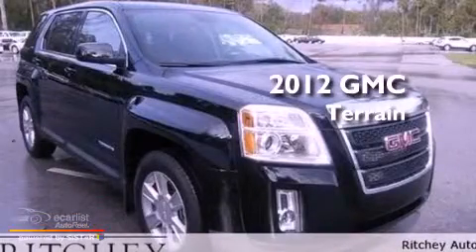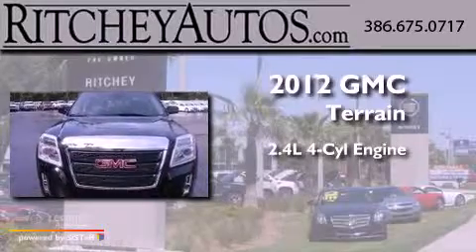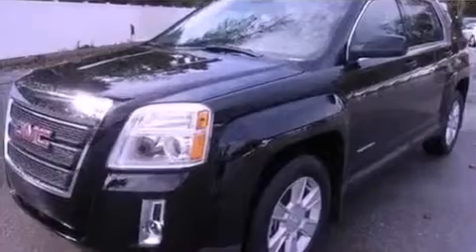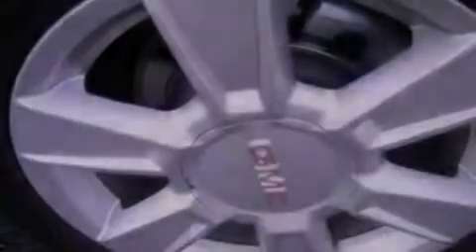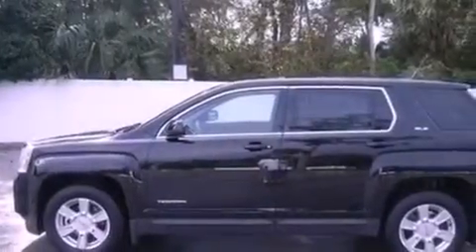This is a 2012 GMC Terrain. It features a 2.4-liter four-cylinder engine and an automatic transmission. Its top features include direct injection, a low-tire pressure indicator, traction control and stability control systems, aluminum wheels, and much more.